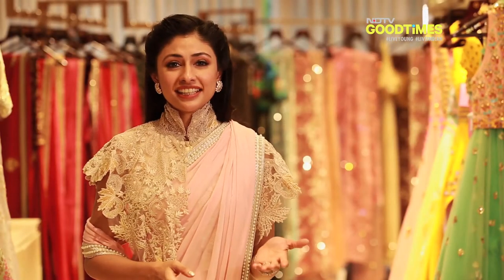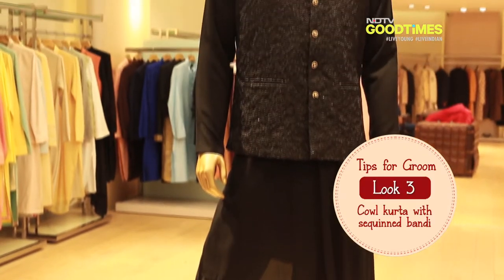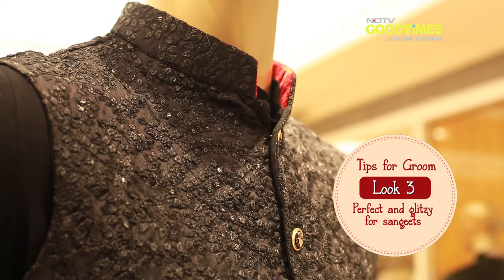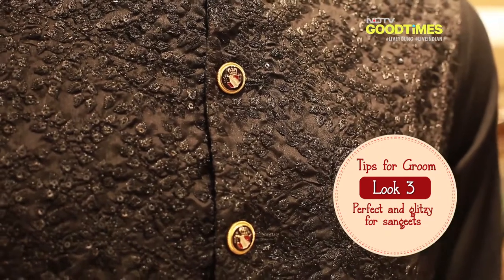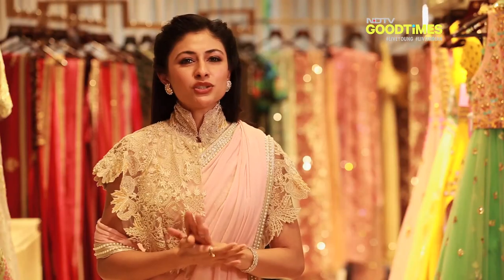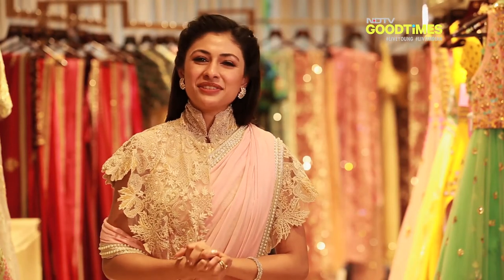For the sangeet, a cowl kurta paired with a sleeveless bundi is subtle and elegant. This sequined bundi with floral threadwork in a foliage motif has been paired with a cowl kurta to create a look that will ensure you shine on stage as you dance with your bride.